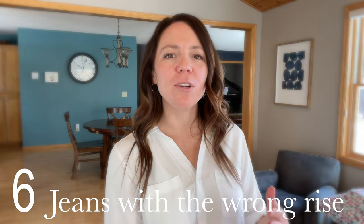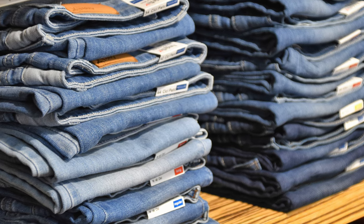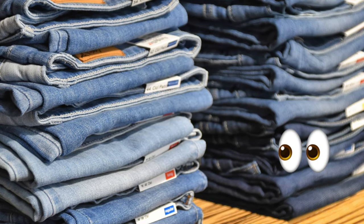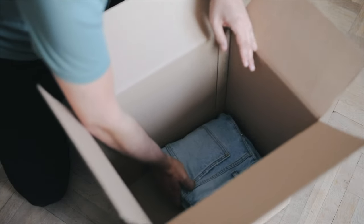The next item you should get rid of are jeans that don't have the right rise for your particular preference. For me, I like high rise — anything less than high rise is not comfortable on my body. You can't always tell what the rise is when they're all stacked in the closet, which is how they hide. Go through and find the pairs that aren't comfortable and get rid of all those jeans with the wrong rise.